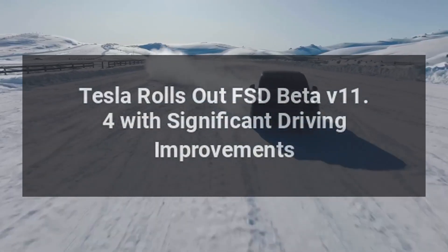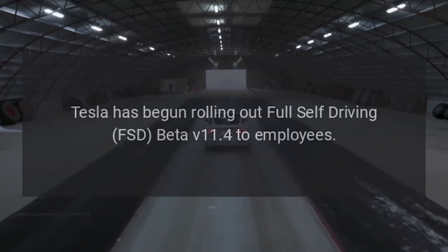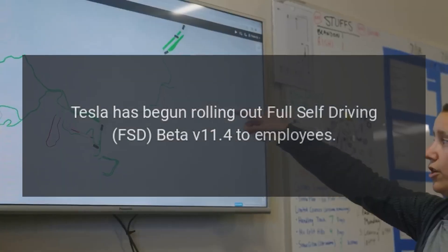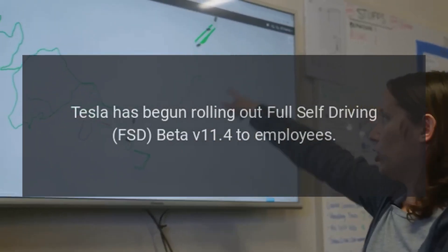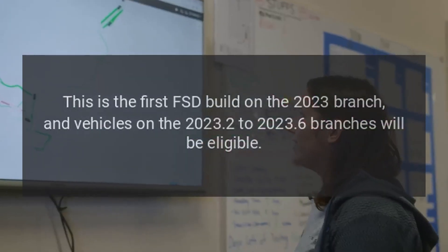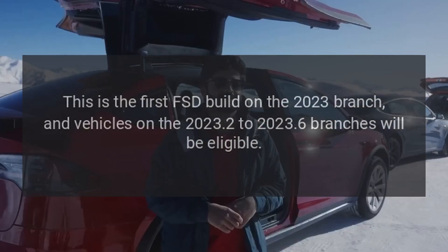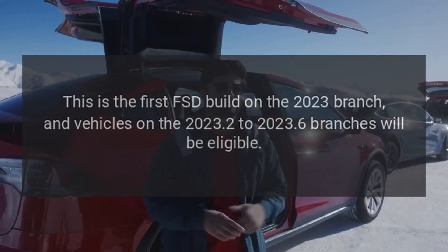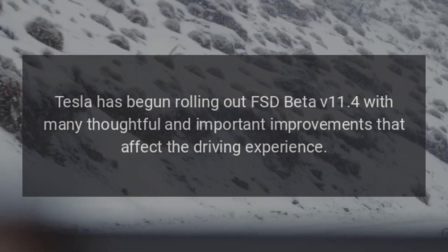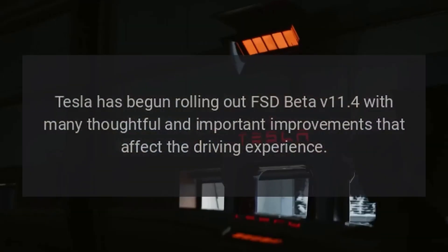Tesla has begun rolling out FSD Beta version 11.4 to employees. The new update includes a number of driving improvements. This is the first FSD build on the 2023 branch, and vehicles on the 2023.2 to 2023.6 branches will be eligible. Tesla has begun rolling out FSD Beta version 11.4 with many thoughtful and important improvements that affect the driving experience.